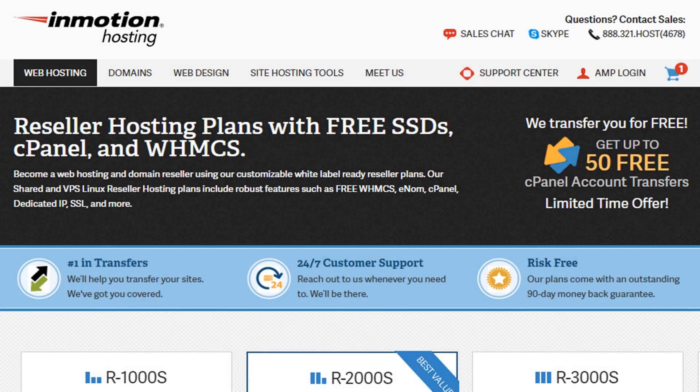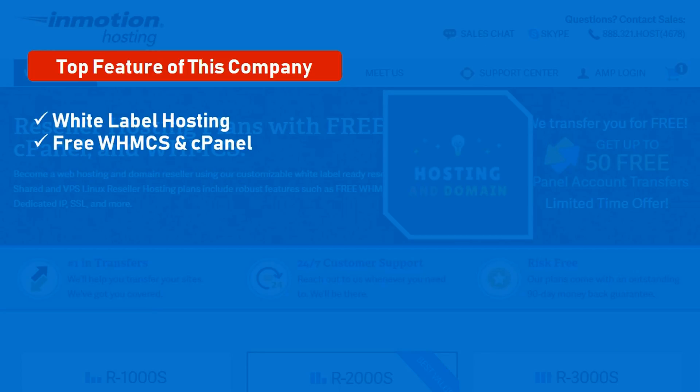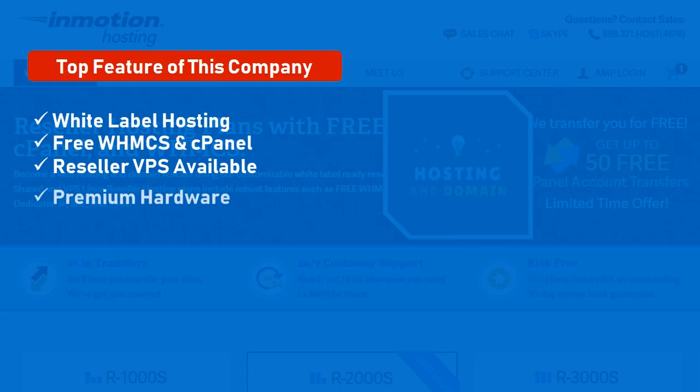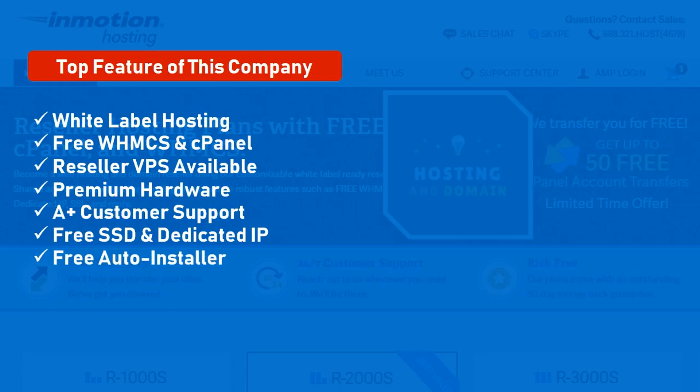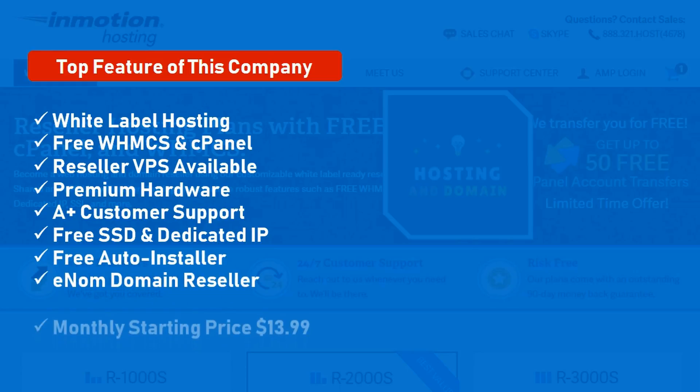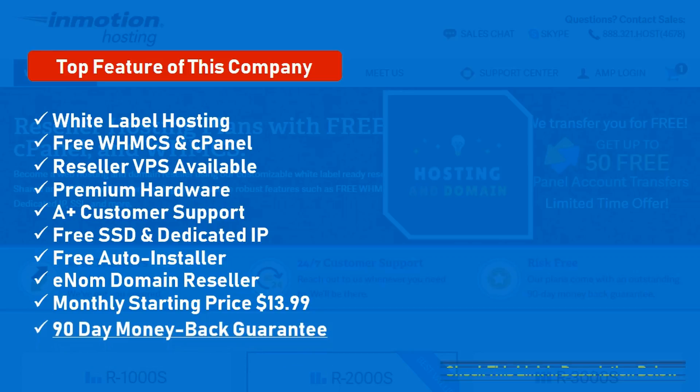Number 1: InMotion Hosting. Affordable, reliable, and high performance reseller hosting. Top features: white label hosting, free WHMCS control panel, reseller VPS available, premium hardware, A-plus customer support, free SSD and dedicated IP, free auto installers, domain reseller. Monthly starting price: $13.99. 90 days money back guarantee.